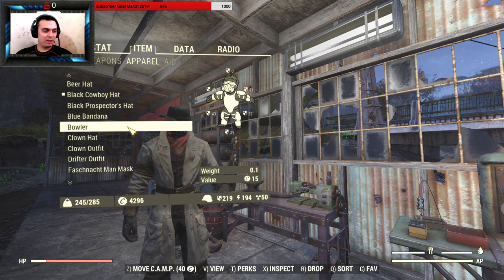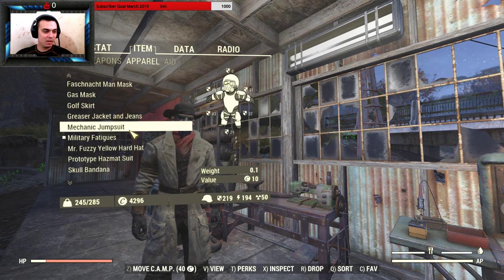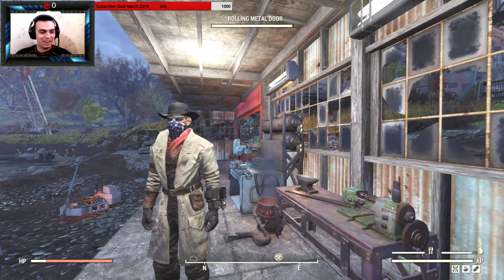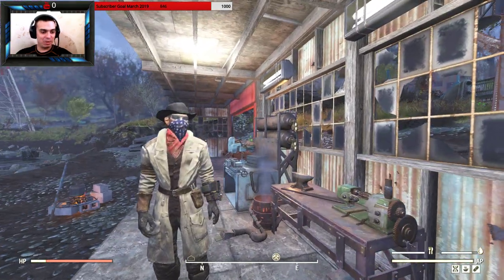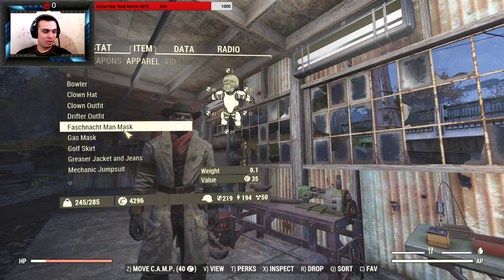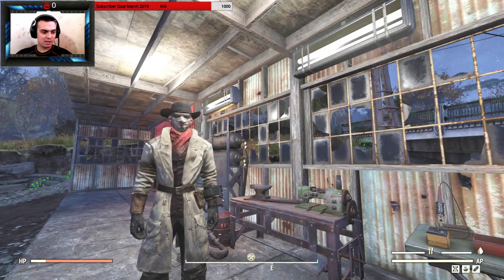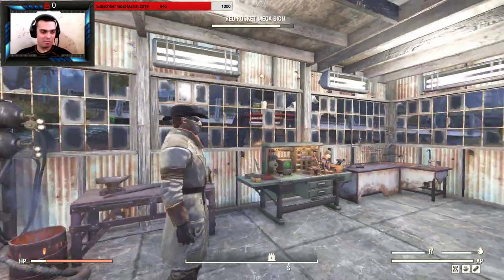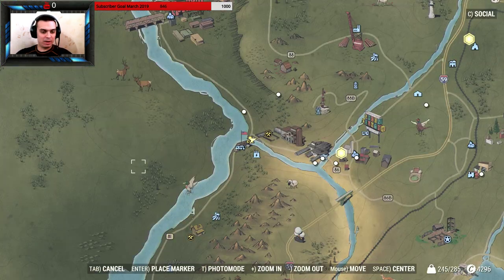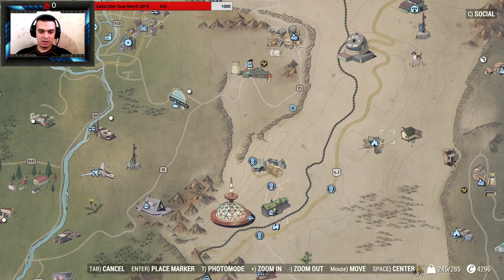A red bandana would actually fit in here, but I freaking sold them all. I'm gonna have to get myself a red bandana — I think it would actually look better. What do you guys think, red bandana or surgical mask? The red bandana I already discovered — it's a 100% outfit location over here in the Wendigo cave.